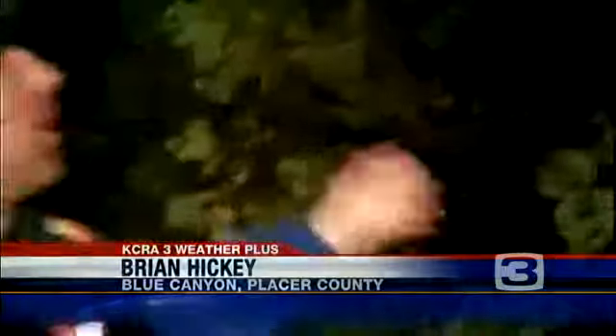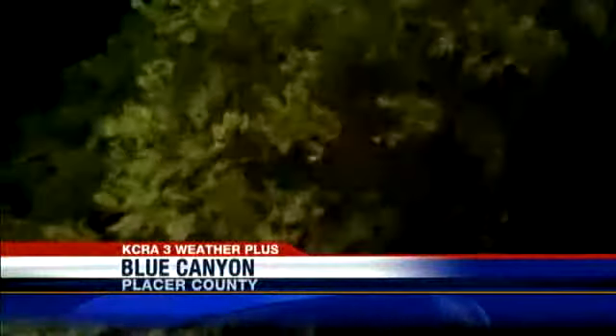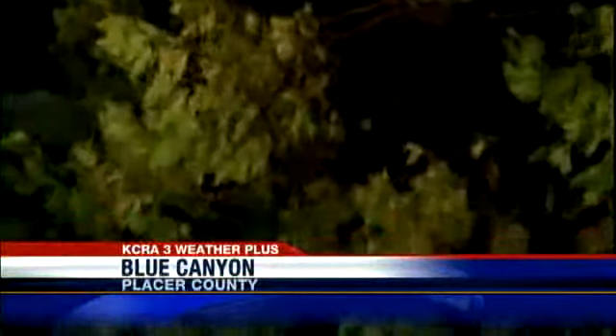Right here at 5,000 feet it stopped raining and snowing, and now it's the wind that's the big story. You can see up in the trees, the trees really getting buffeted around by this wind, and you can imagine what that's doing to the trucks and high-profile vehicles out there on Interstate 80.